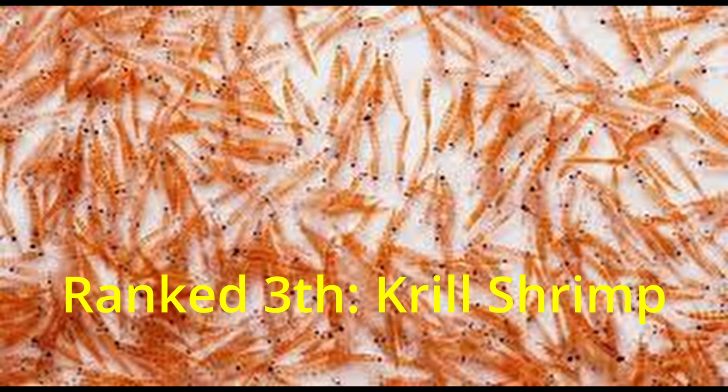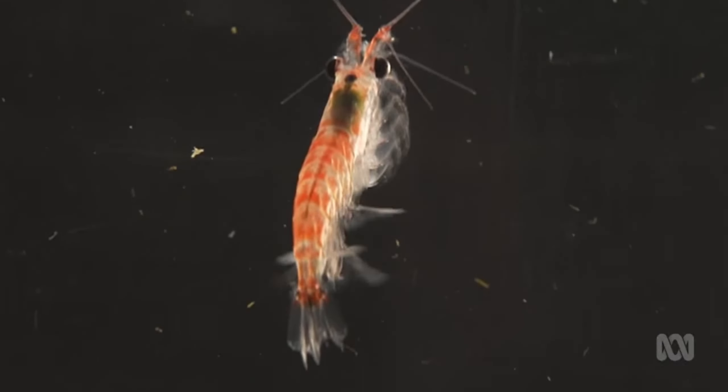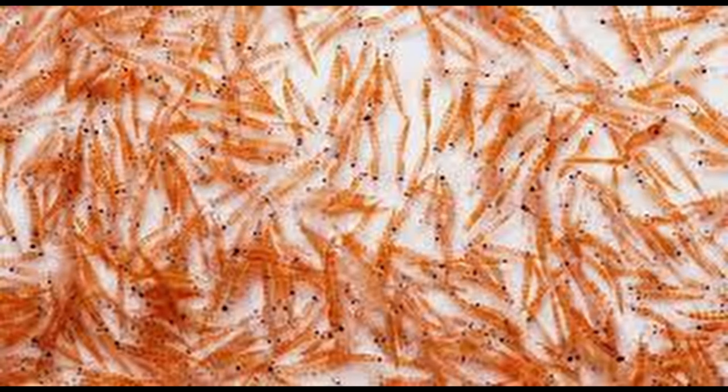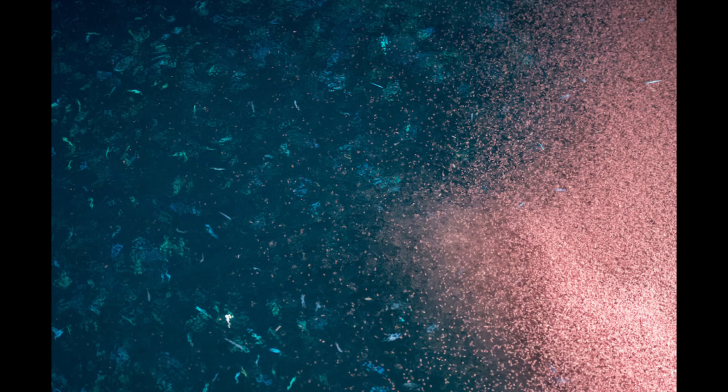Ranked 3rd: Krill shrimp. Krill shrimp are small crustaceans that live in large schools. The density of individuals in a herd can reach 10,000 to 30,000 individuals per cubic meter. They can be found in every ocean in the world, but the largest population of krill shrimp is found in Antarctic waters. The size of a giant krill shrimp colony is usually about 10 kilometers long and 30 meters deep.